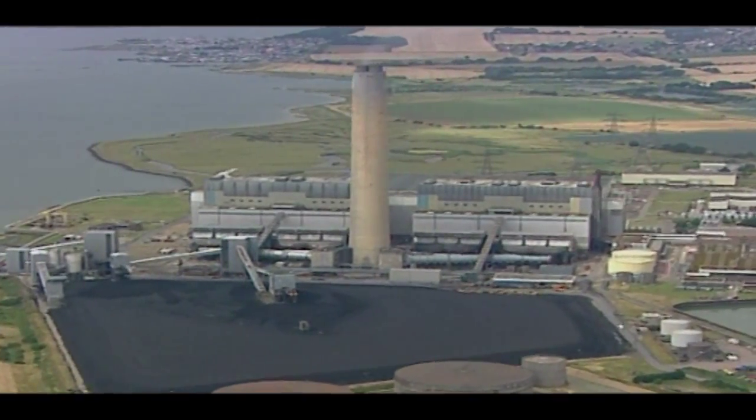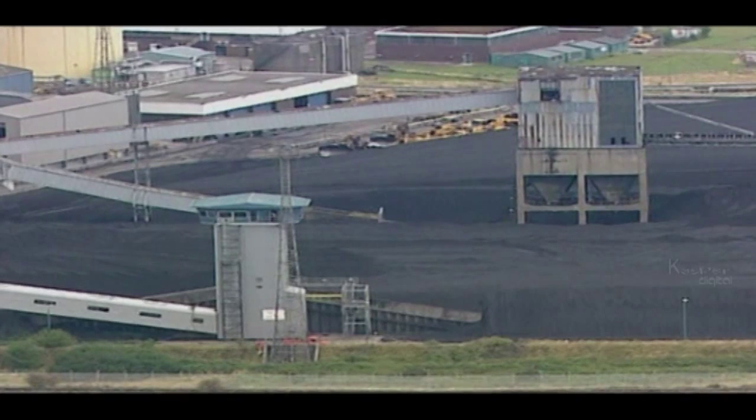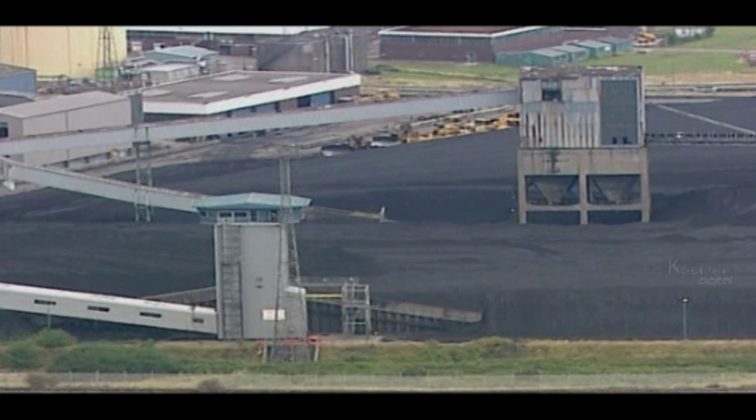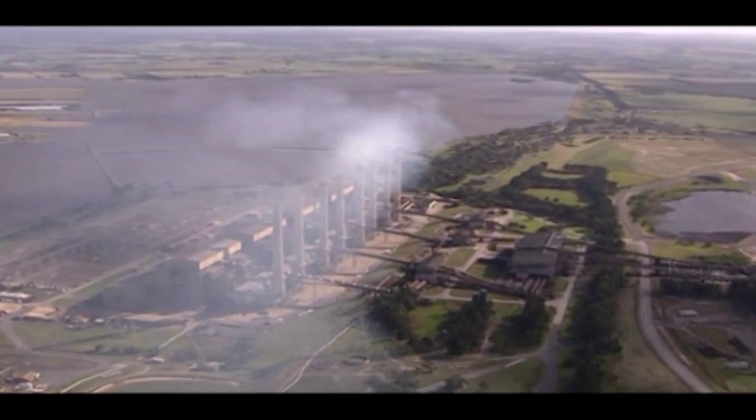Owners of older power stations are waiting to see whether the technology is practical and economical. If carbon capture can be made to work, it will provide a fast track to reduced emissions.